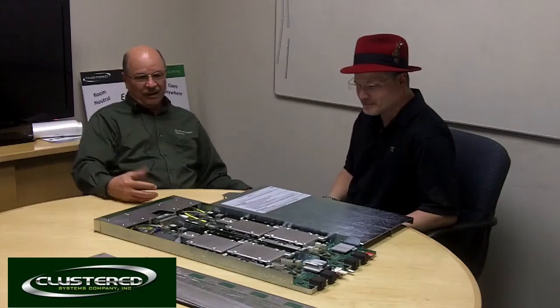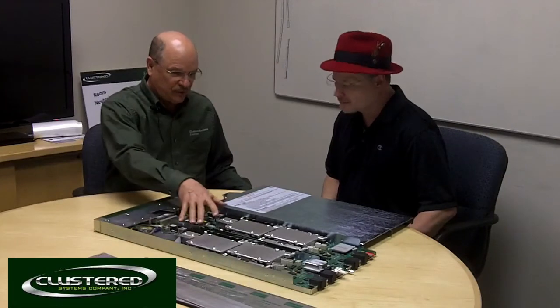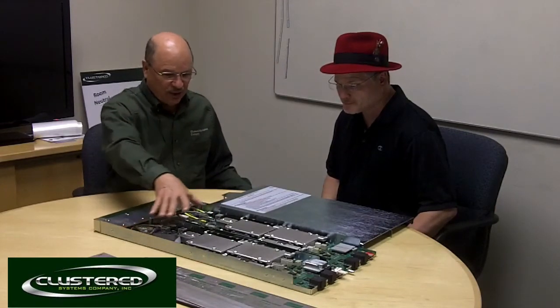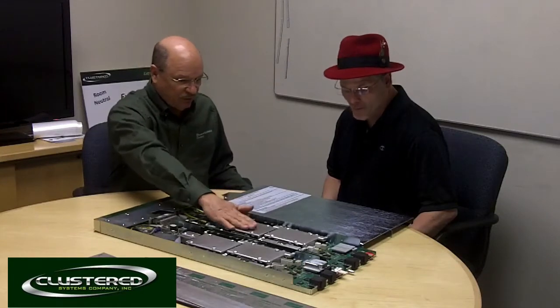What we have here is a blade server and it comprises two independent sections, two motherboards — these are the Intel Jefferson Pass motherboards. Under these we have what we call heat risers, which replace the heat sinks with simple, low-cost blocks of aluminum. They bring the heat up to a flat level — they planarize the heat flow. And under these are the hottest Xeon processors you can get; they're 130 watts.